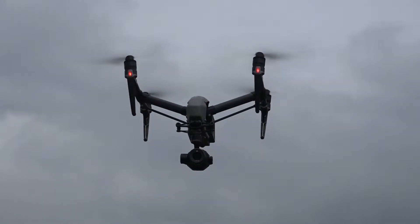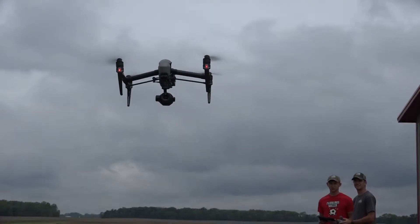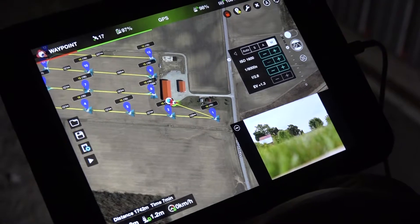Our philosophy is the more data that we can collect, the better decisions that we can make. Last year was the first year that we kind of started experimenting with drones. We can do about a thousand acres a day.